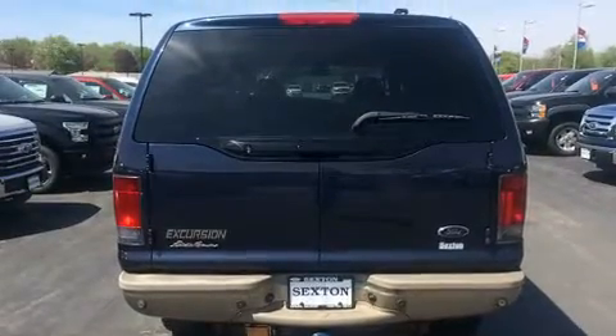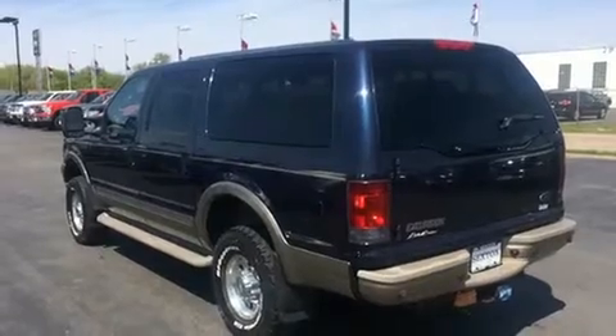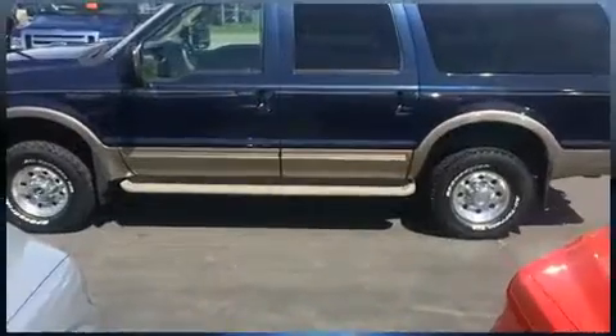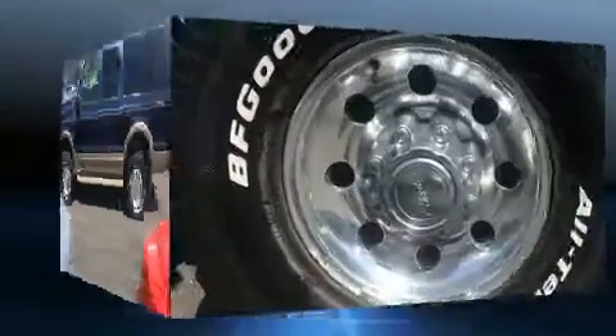It's equipped with tons of terrific amenities, but it won't break your budget — like leather upholstery, a rear window wiper, illuminated running boards, adjustable pedals, a roof rack, and power windows.